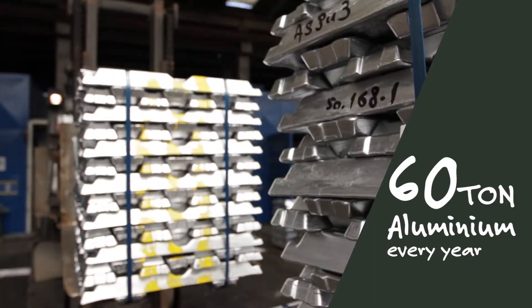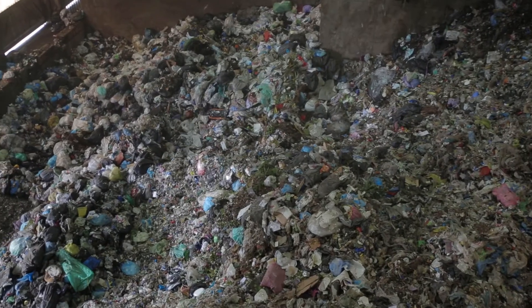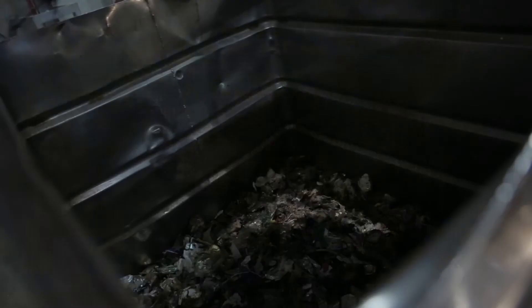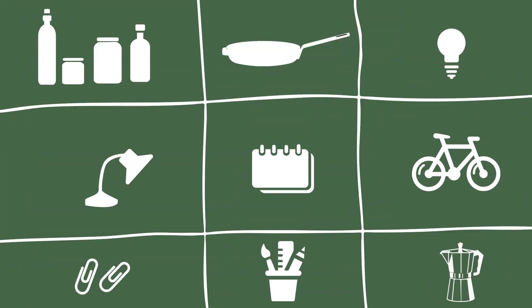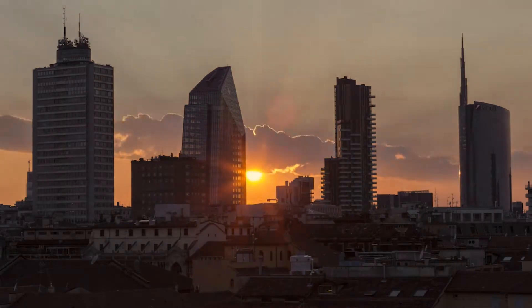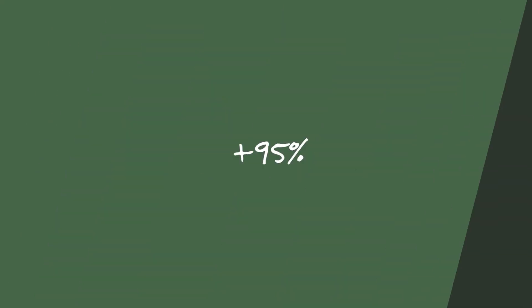Every year, through this advanced technology, about 60 tonnes of unsorted aluminium avoids the landfill and instead is recycled into new aluminium for the production of new everyday items, or for use in the construction, transport and packaging industries, enabling up to an outstanding 95% of savings in terms of materials and energy.